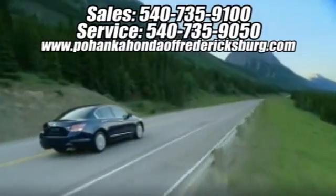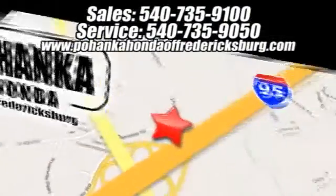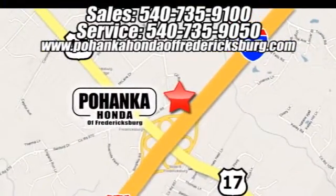Pohenka Honda of Fredericksburg is a great place to buy a car. We're conveniently located at 60 South Gateway Drive in Fredericksburg, Virginia.